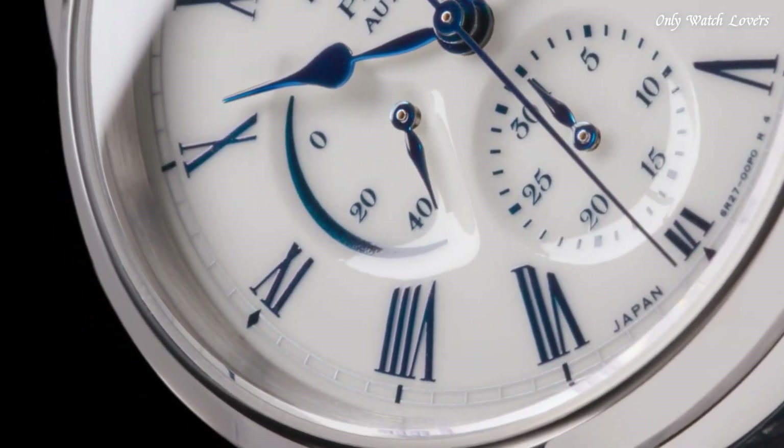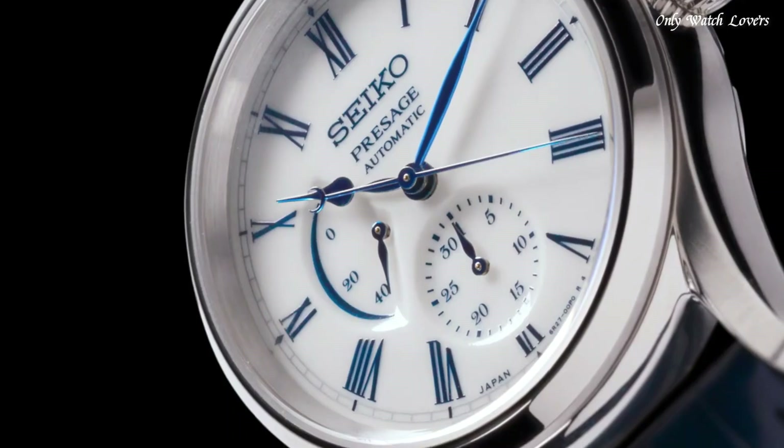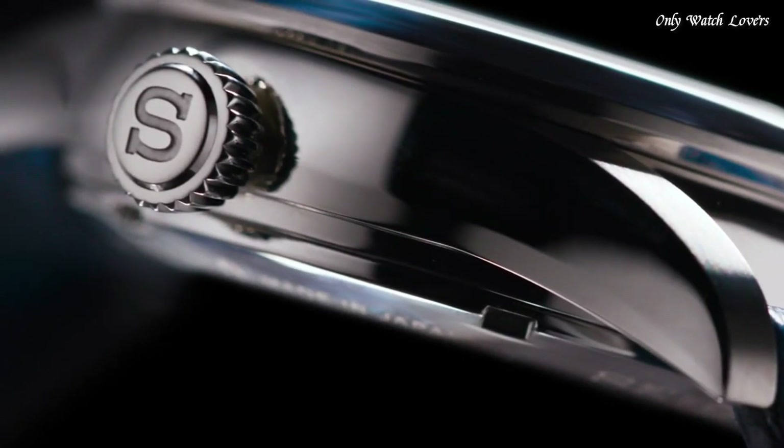Fixed bezel, crocodile strap, case material steel, case width 40.5mm, dial color white, gender men's. Movement automatic, water resistant 100 meters.